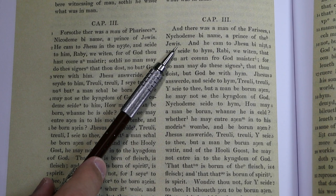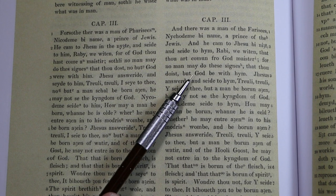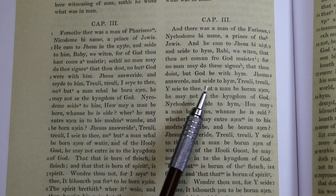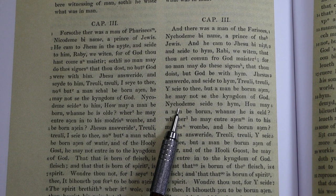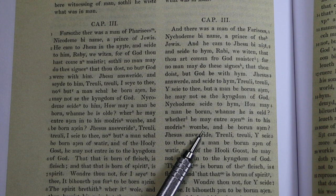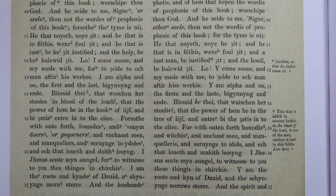Here we are in the 3rd chapter of John's Gospel: 'And there was a man of the Pharisees, Nicodemus by name, a prince of the Jews. And he came to Jesus by night and said to him, Rabbi, we witten that thou art coming from God, Meister. For no man may do these signs that thou doest, but God be with him. Jesus answered and said to him, Trevely, trevely, I say to thee, but a man be born again, he may not see the kingdom of God. How may a man be born when he is old? But a man be born again of water and of the Holy Ghost, he may not enter into the kingdom of God.'